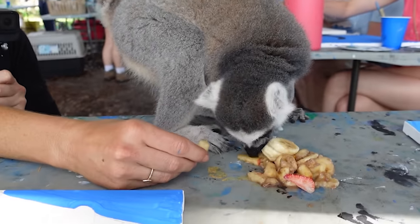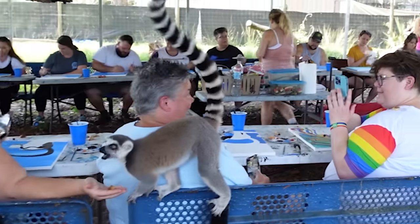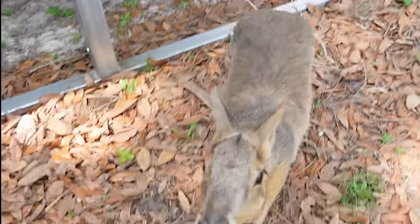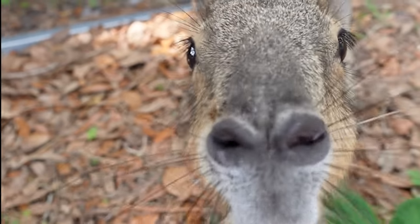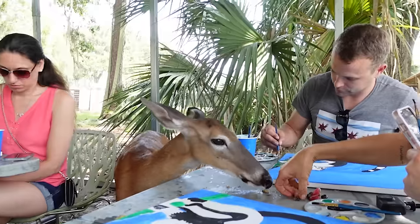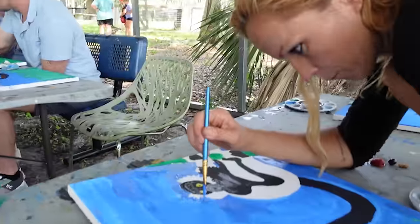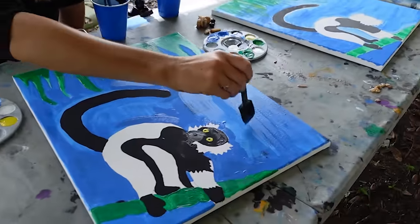Lemurs are from an island off the coast of Africa. My mother had her toenails painted red and was sitting out in the back. Some belly rubs. This painting is significantly better than mine.